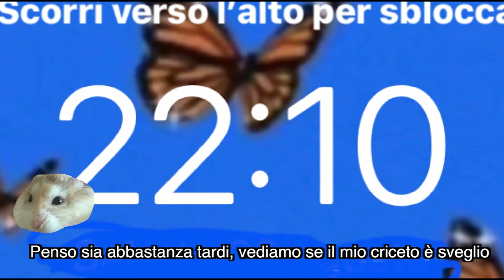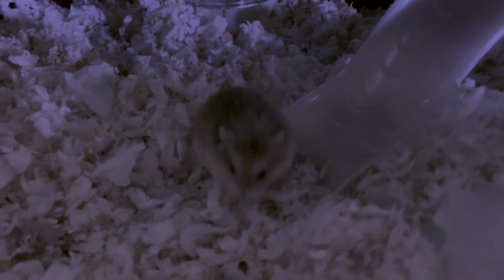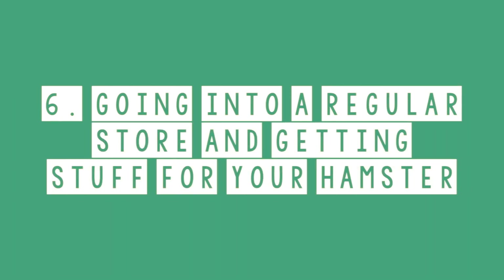Staying up late just to play with your hamster — I think it should be late enough now, let's check if my hamster is awake.